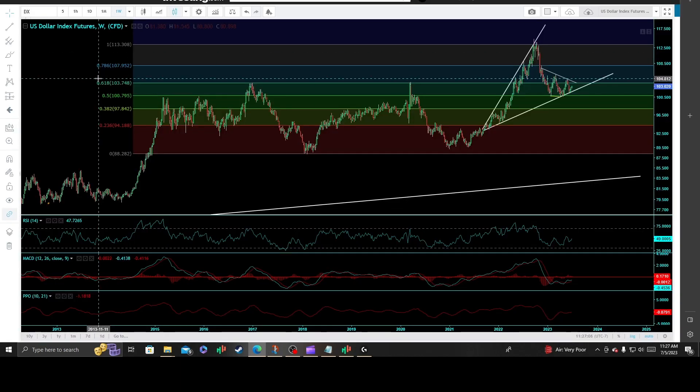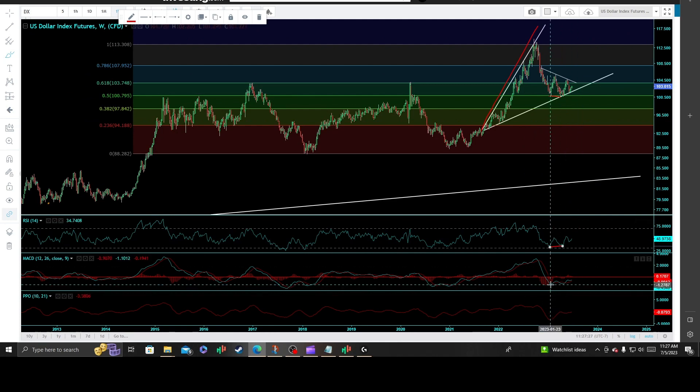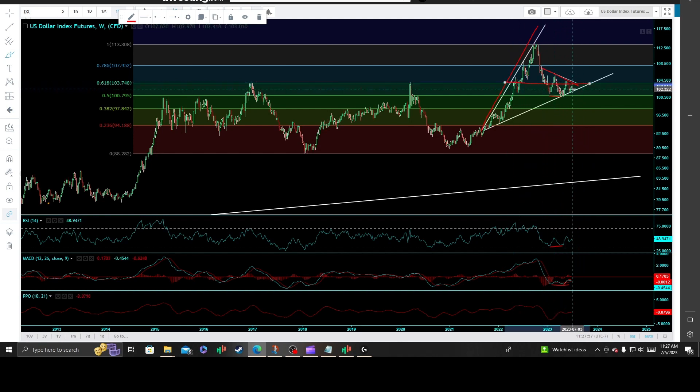Moving on to the US Dollar Index futures off the weekly interval — highly correlated with Bitcoin. We have a clean bullish megaphone pattern, a nice divergent low, and positive divergences on all three technical momentum indicators with a confirmed bullish MACD crossover on the 12, 26, 9. There is a key pivotal inflection point at the primary reactionary high downtrend line off the November 2022 highs, coinciding with the 618 Fibonacci retracement. If that level is taken out on a solid weekly candle close, that could signal an extreme move to the upside.